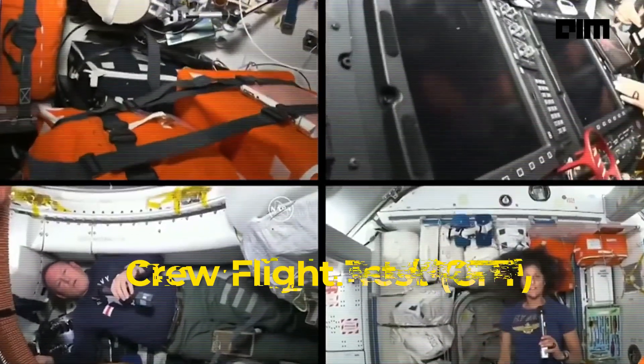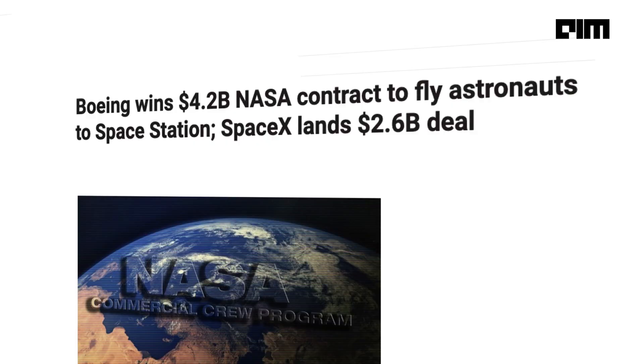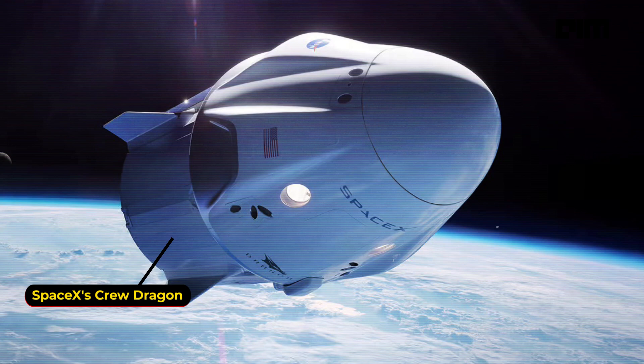Boeing Starliner's mission to the International Space Station, known as the Crew Flight Test or CFT, is a critical step in restoring American human spaceflight capabilities. After the retirement of the Space Shuttle program, NASA awarded a $4.2 billion contract to Boeing in 2014 to develop the Starliner as one of two commercial crew vehicles, along with SpaceX's Crew Dragon.